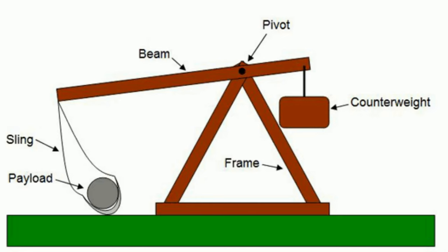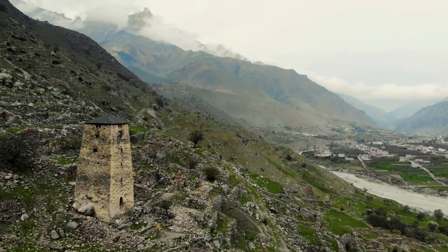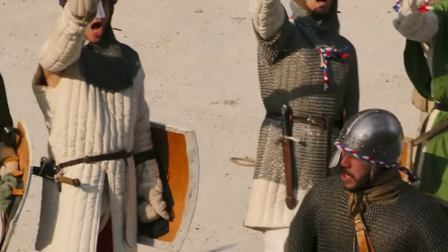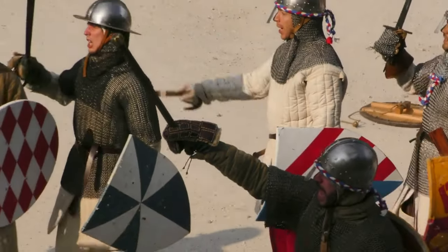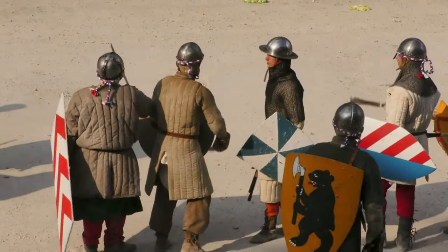The trebuchet was a type of siege engine used in the Middle Ages. It was able to launch large stones and other projectiles at enemy fortifications, and was used in various battles throughout Europe. The most famous use of the trebuchet was during the siege of Acre in 1189, where Richard the Lionheart used them to defeat Saladin's army.